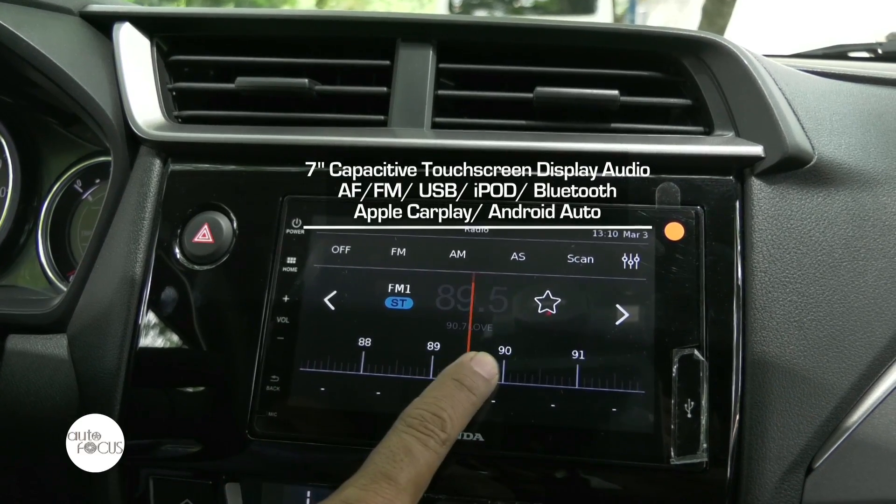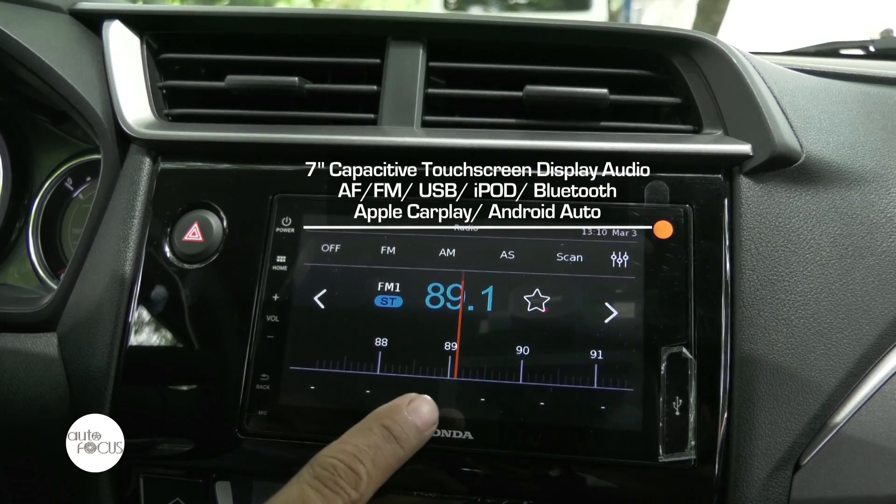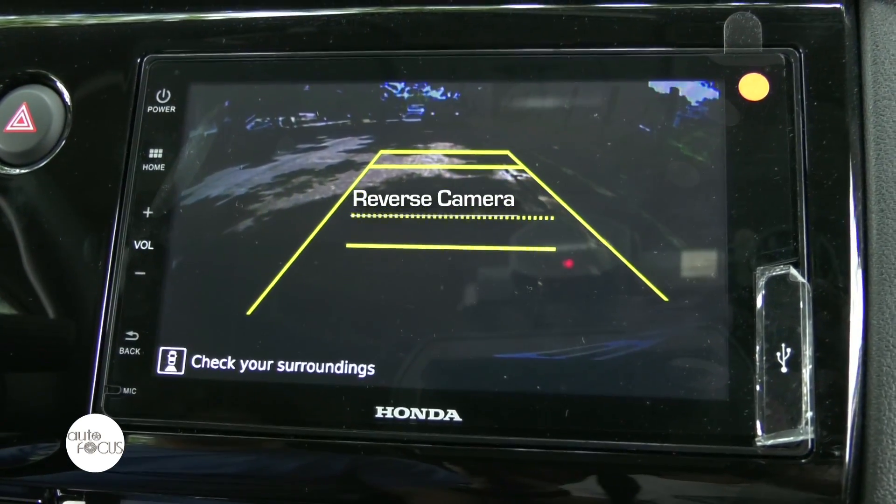For the infotainment system, the 1.5S CVT variant is equipped with a 7-inch capacitive touchscreen display audio. For added convenience, the BR-V is now also equipped with a reverse camera.